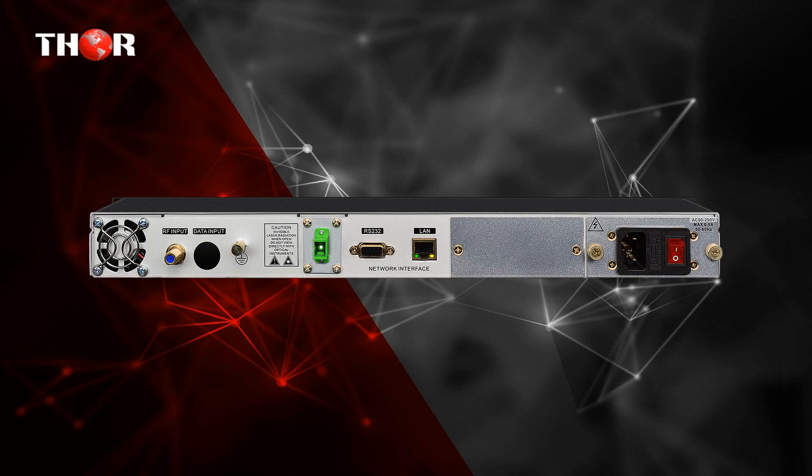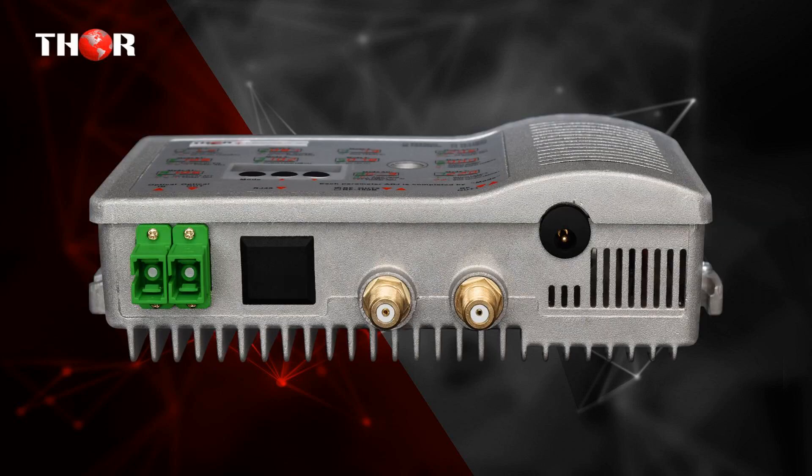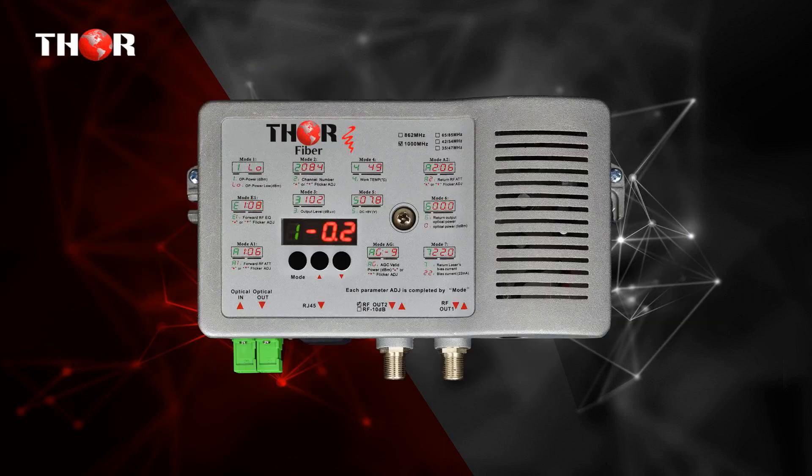It transmits full band signals with linear response. The fifth product is the Optical Mini Node, a CATV RF Receiver with Return Path featuring high RF output power of 48dBmV. It is a Fiber to the Home Mini Node CATV RF 45-1000MHz Receiver with a Return Path RF 5-45MHz Optical Transmitter on a separate optical port.